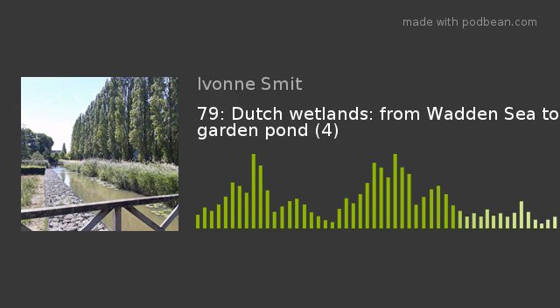My name is Yvonne Smit and I'm delighted to be your editor and host. Listen to part 4 of our short series of Disco specials on Dutch wetlands and water. We called the series 'From Wadden Sea to Garden Pond.' If you missed the first three parts, please check episodes 70, 73 and 76.